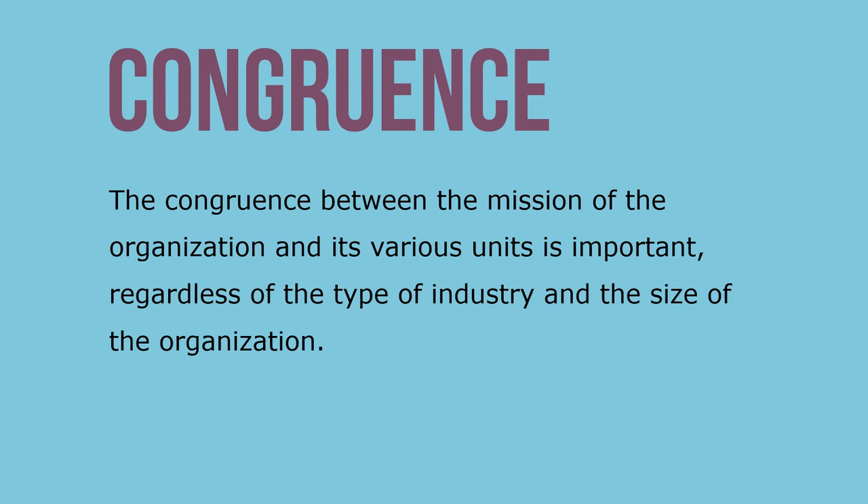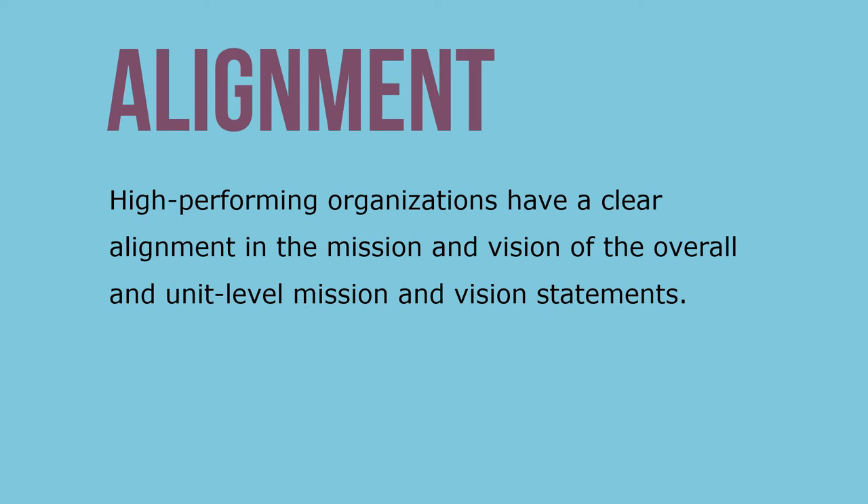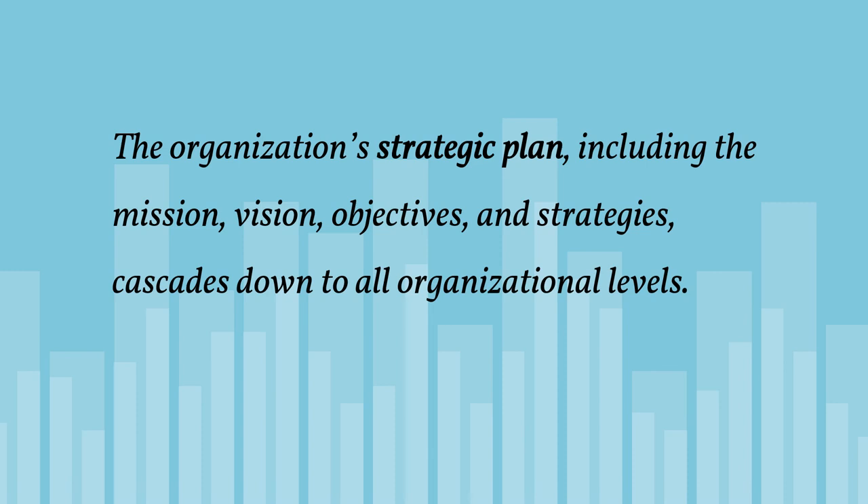The congruence between the mission of the organization and its various units is important regardless of the type of industry and the size of the organization. High-performing organizations have a clear alignment in the mission and vision at both the overall and unit levels. The organization's strategic plan — including the mission, vision, objectives, and strategy — cascades down to all organizational levels, so each division, branch, department, or unit also creates its own strategic plan consistent with the organization's overall plan.